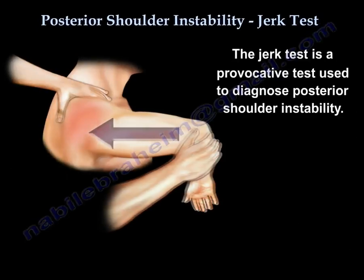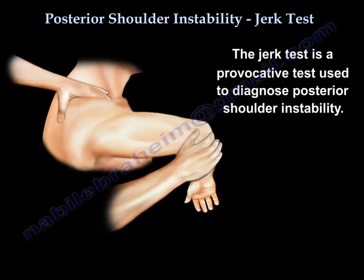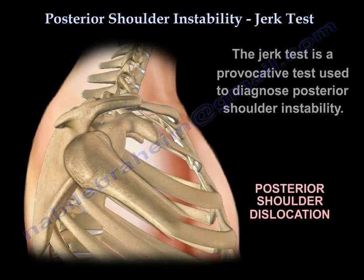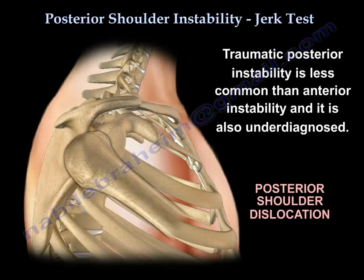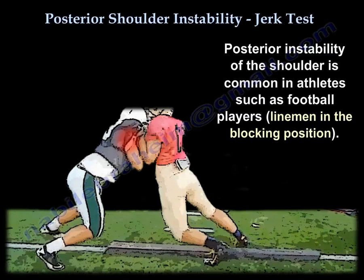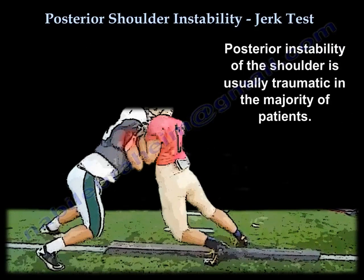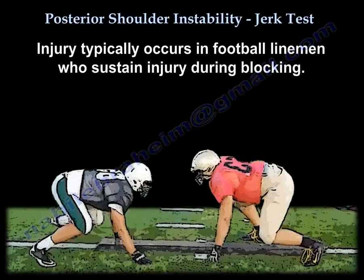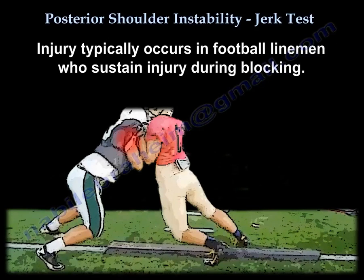The jerk test is a provocative test used to diagnose posterior shoulder instability. Traumatic posterior instability is less common than anterior instability and is also underdiagnosed. It is common in football players. Posterior instability of the shoulder is usually traumatic in the majority of patients, and injury typically occurs in football linemen who sustain injury during blocking.